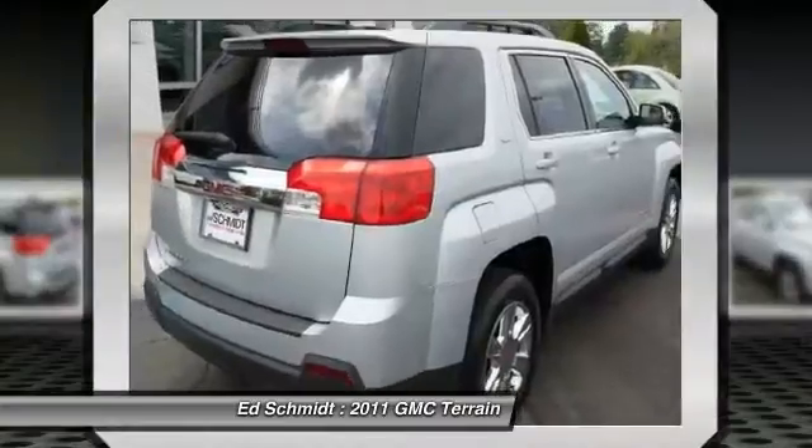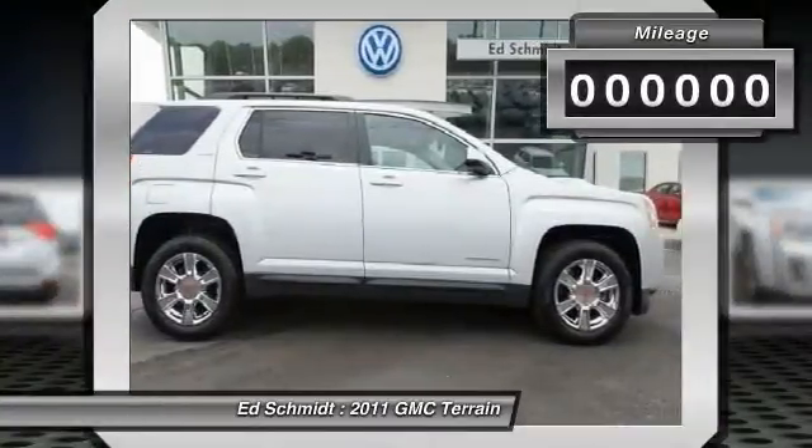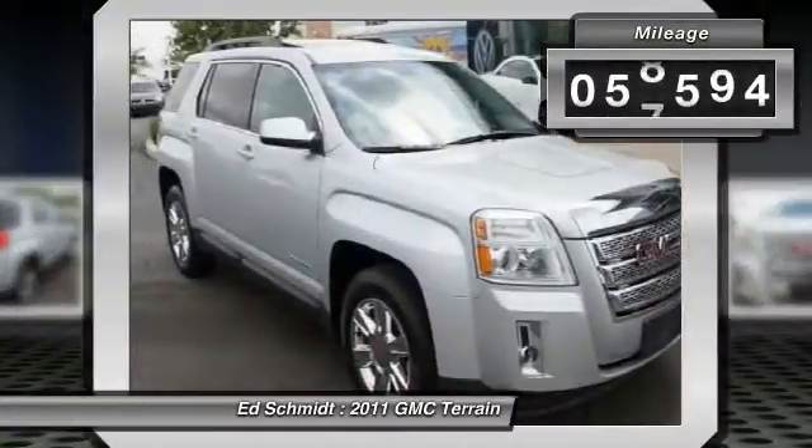An EPA estimated 32 highway miles per gallon is not bad either. This vehicle has less than 60,000 miles.